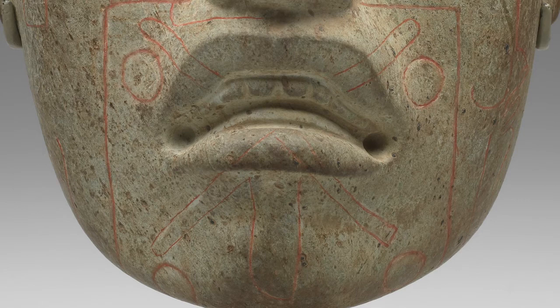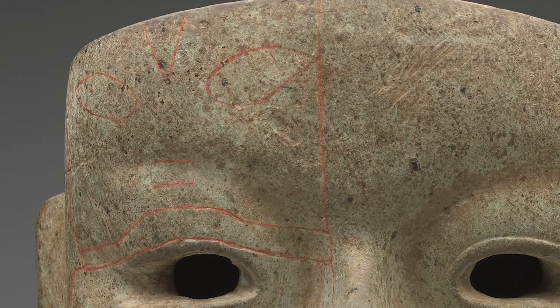Thin red lines make designs all over the green mask. For example, an X outlined in red crosses over the mouth. There are small circles below each of the parts of the X. Although it is pretty hard to see, a supernatural human-jaguar face hovers just above the right eye. Other lines appear around the eyes, cheeks, and chin.